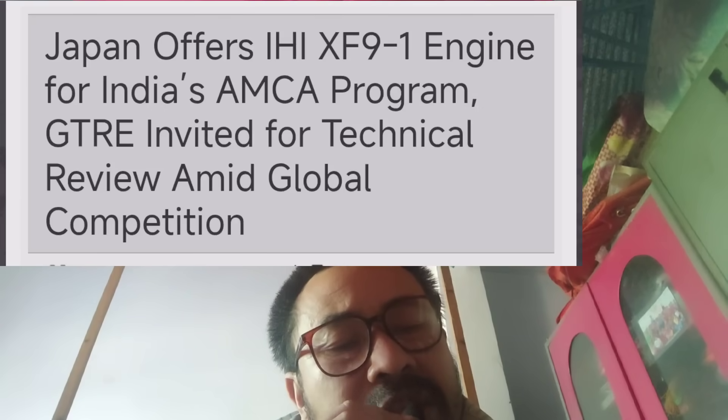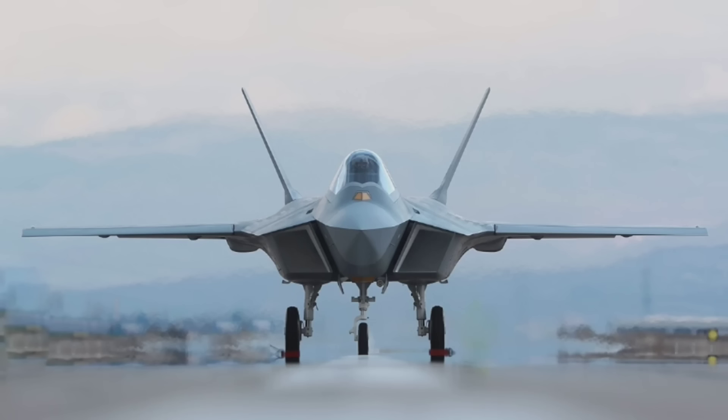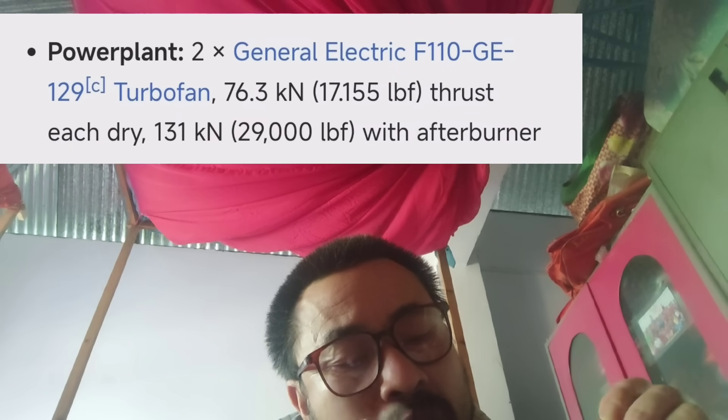The F-35 is a single-engine fifth-generation fighter, while this is a twin-engine design. Turkey's twin-engine prototype is also built around such an engine concept.